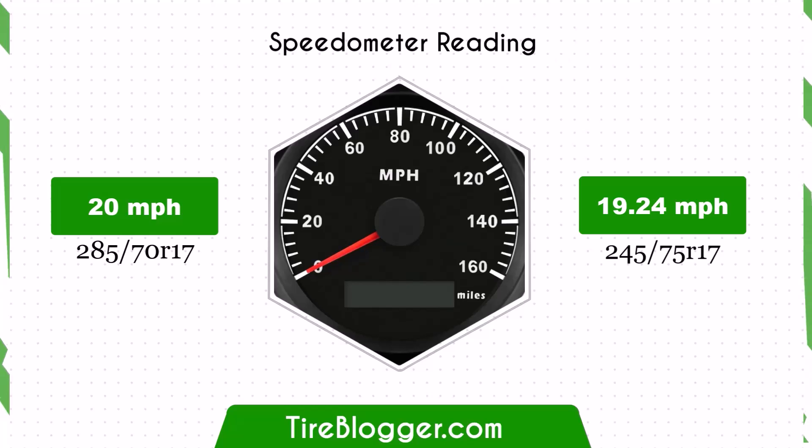With the smaller 245 75ths tires, the speedometer will read slightly higher than the actual speed. For example, at a speedometer reading of 20 mph, the actual speed will be 19.24 mph.